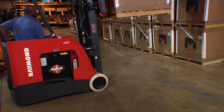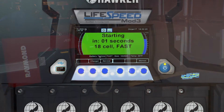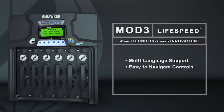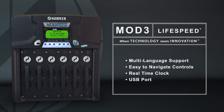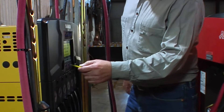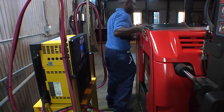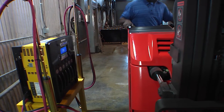The extra-large color-changing TFT display screen allows the operator to observe the charging status from a distance. It incorporates multi-language support, easy-to-navigate controls, and a real-time clock feature allowing time-of-day start rather than just the typical delay start. The USB port allows the operator to upload changes with ease. The LifeSpeed charger has the capability to maintain several thousand events and charge cycles for easy analysis and optimization.